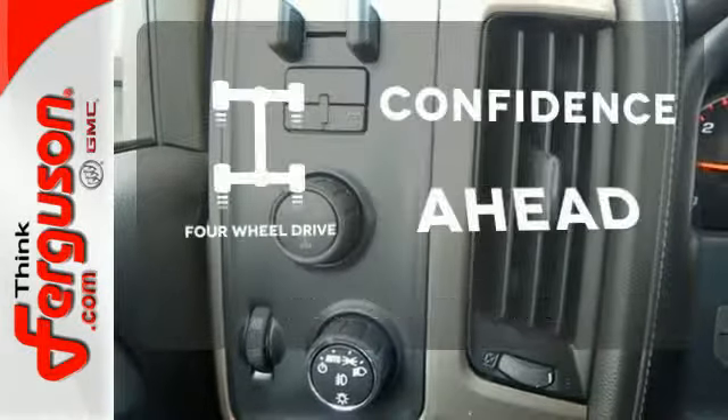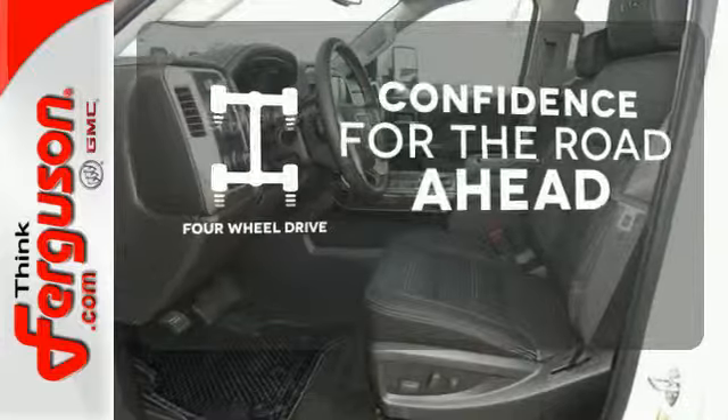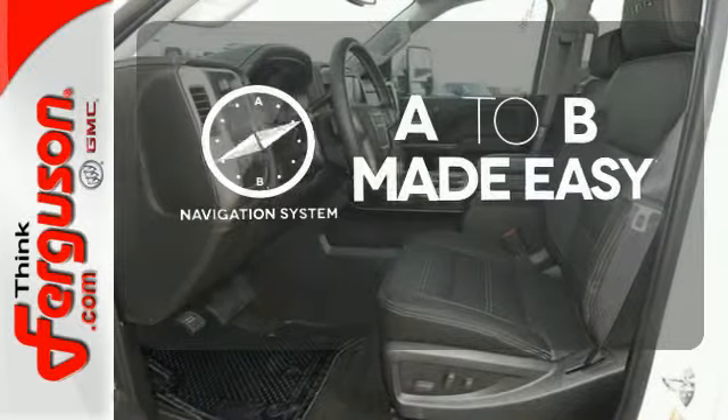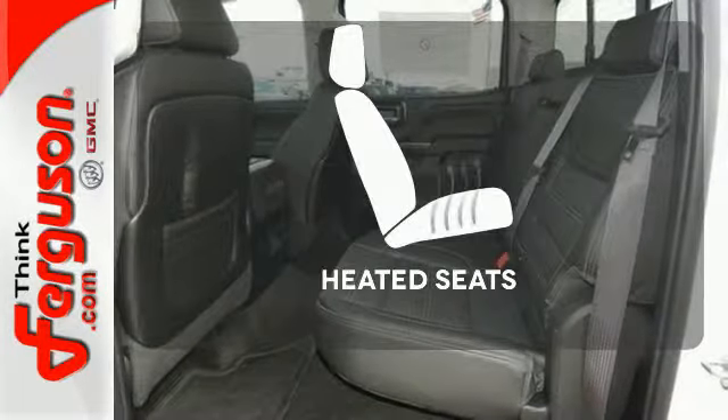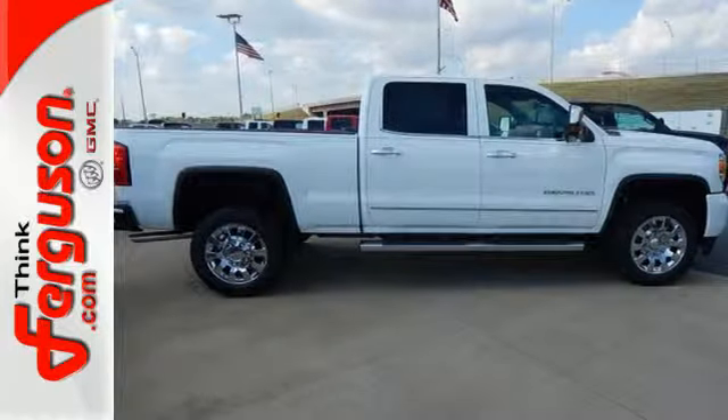You wouldn't be on the job site without all the right tools. Be prepared with 4-wheel drive. Never feel lost again with the navigation system. The heated seats keep you comfortable no matter how cold it is. Take this dependable pickup for a test drive today.